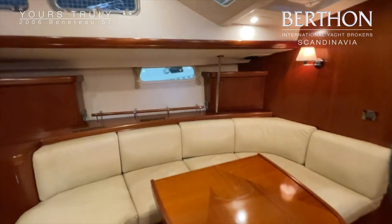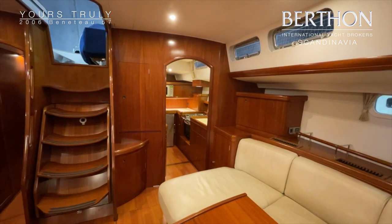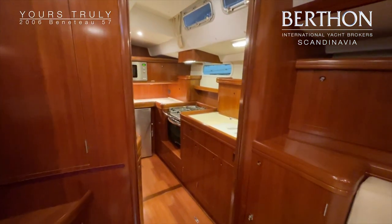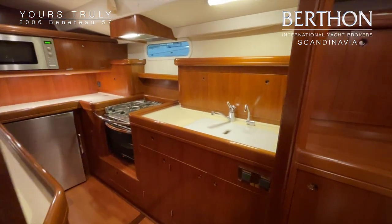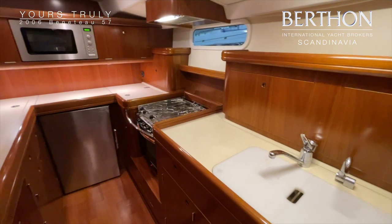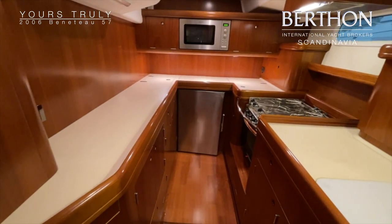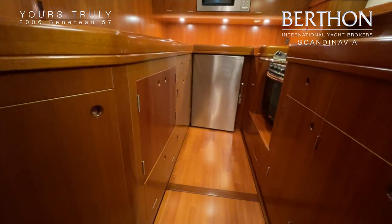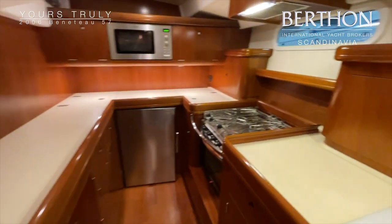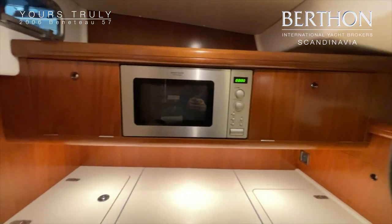The saloon table can be folded up and you can easily seat six to eight people around it. The galley is really huge — almost like a home kitchen. Here you will find a double sink, a drinking water tap with a filter.